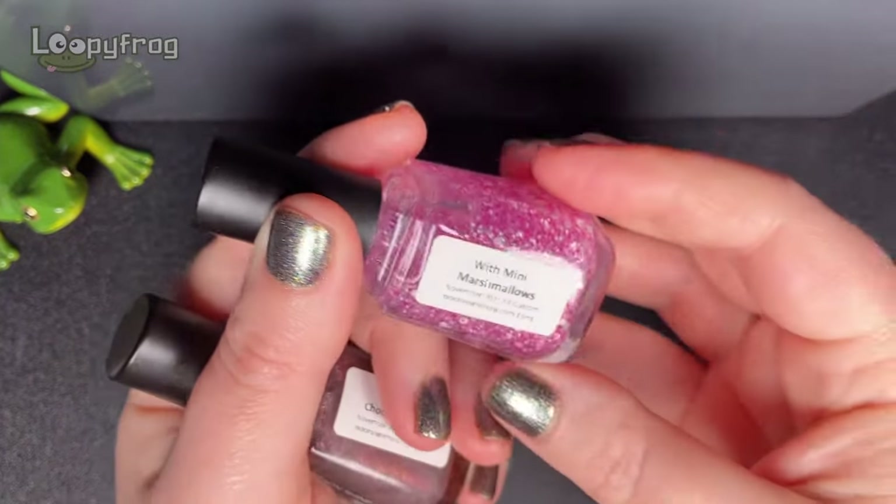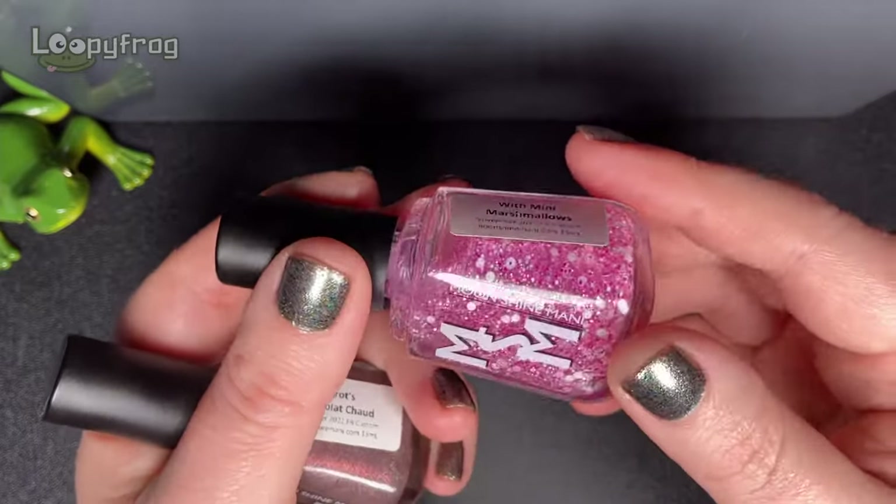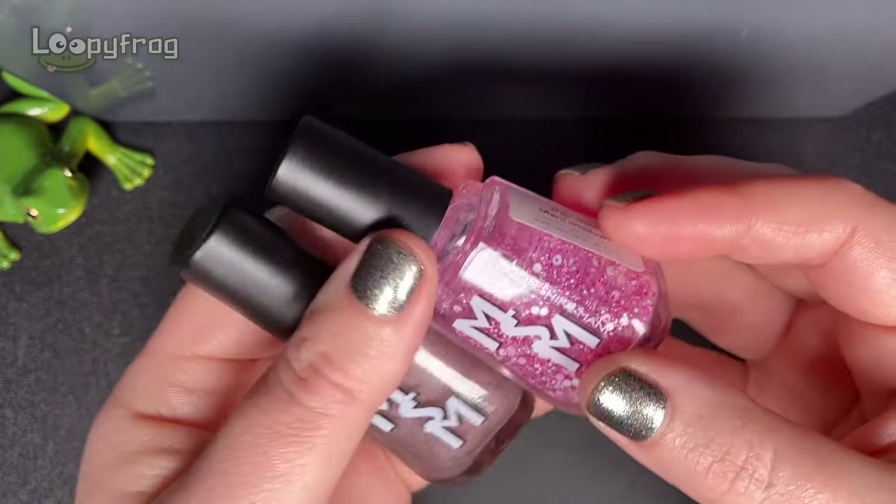Autumn into winter is hot chocolate season, let's face it. So I'm just really keen to wear this again.